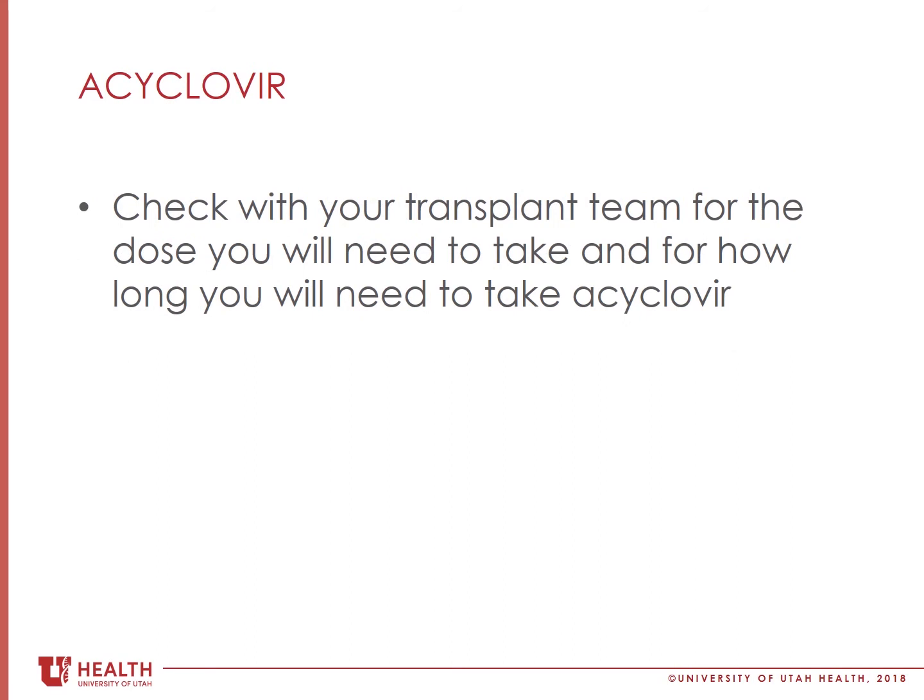This medicine may only be used for a short period of time after transplant. You are at the highest risk for developing herpes virus infections within the first few months after transplant because you are on high doses of anti-rejection medicines. Your transplant team will tell you how long you will need to take this medicine. This concludes the acyclovir video.